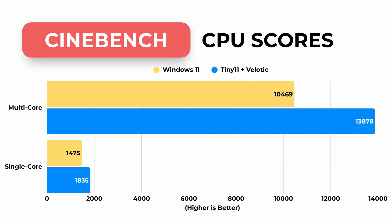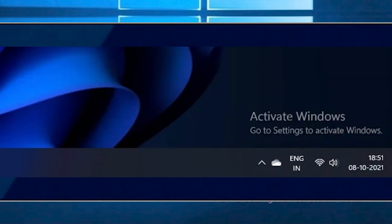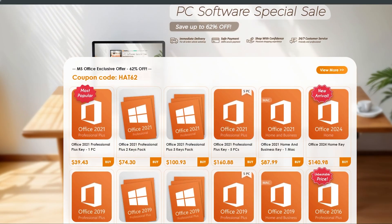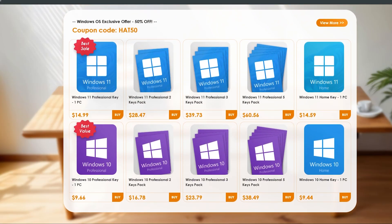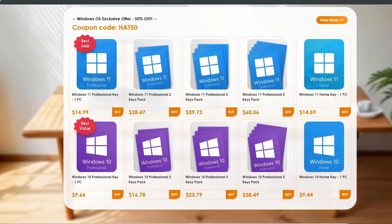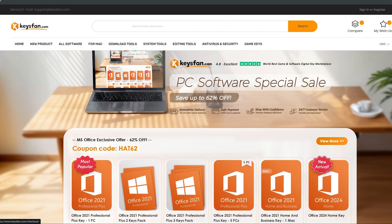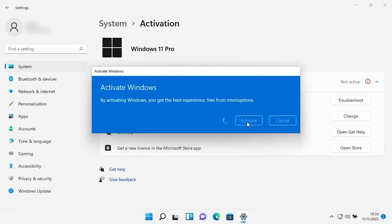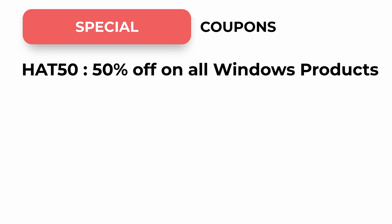Let's talk about the sponsors of this video. Tired of seeing the 'Activate Windows' message in the corner of your screen? Want a clean activated system without spending too much? You should check out this video's sponsor, KeysFan. They sell genuine Windows and Office keys that actually work — no subscriptions, no shady sites, just legit keys that activate instantly. I've tried it myself and the process is simple and fast. They're also offering special coupons just for viewers of this channel: use code HT62 to get 62% off all Office products, and HT50 to get 50% off all Windows keys. Whether you're building a new system or setting up a secondary PC, this is the most affordable and reliable way to activate your Windows. All the links you need are in the description.